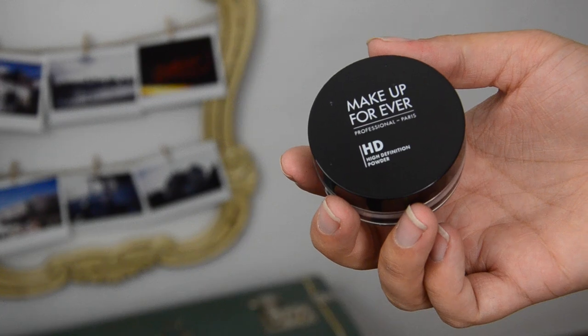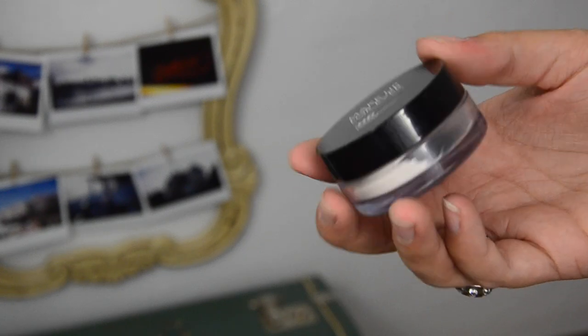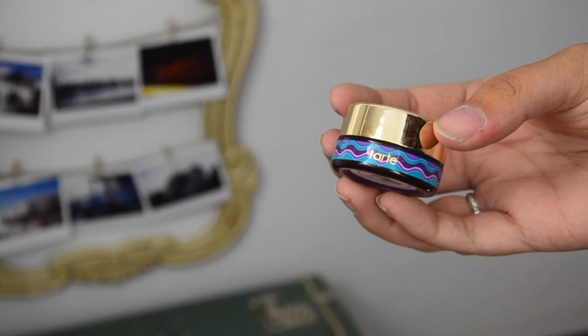Makeup Forever powder — it's just a loose translucent powder. I used up as much as I'm going to get through this sifter. I probably won't repurchase it — don't hold me to it — it's just okay. I didn't notice anything spectacular about the coverage; I was just trying to use it up before buying something else.